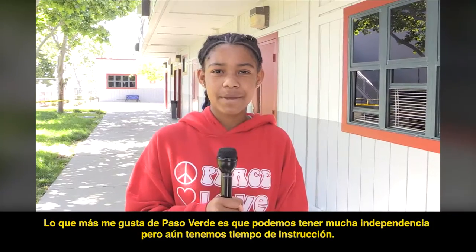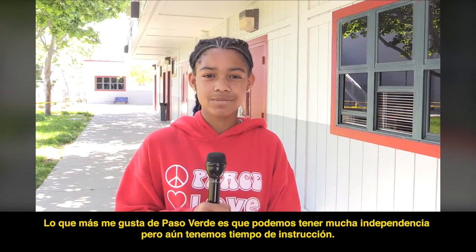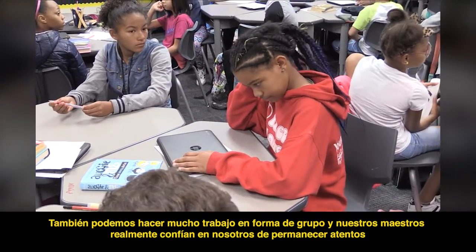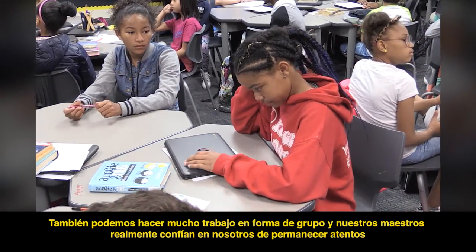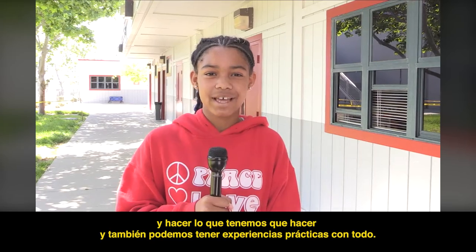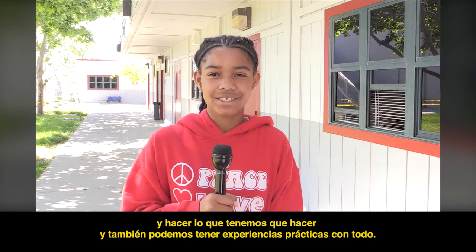My favorite thing about Paso Verde is that we are able to have a lot of independence but still have instructional time. We can also do a lot of group work and our teachers really trust us to be on task and do what we have to do, and we also are able to have hands-on experiences with everything.